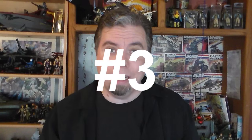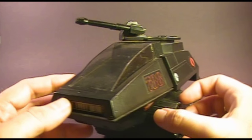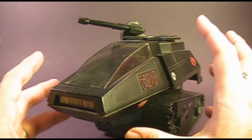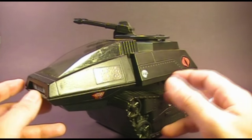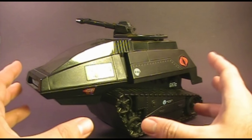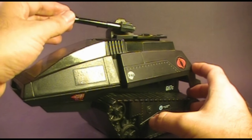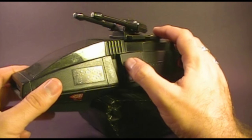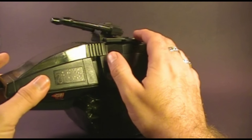Number 3: the 1983 Cobra Hiss Tank. I really struggled with where to put the Hiss Tank on this list because it doesn't fit with any of my usual preferences — it is not a realistic military vehicle. But it embodies the essence of Cobra: it is sleek, it is stylized, it is futuristic, and it is black. All those things together make for an iconic design. Because this really is the go-to Cobra vehicle for me, it has to make it to the top three.